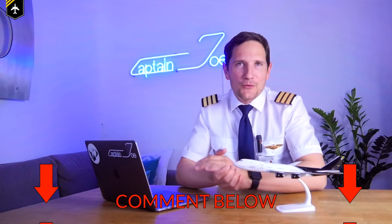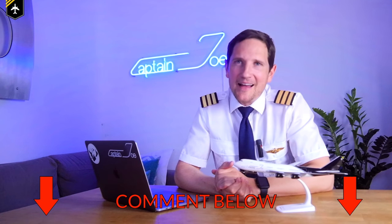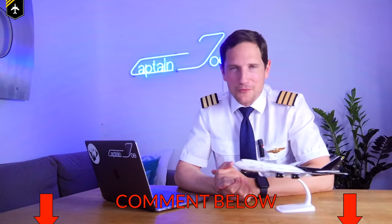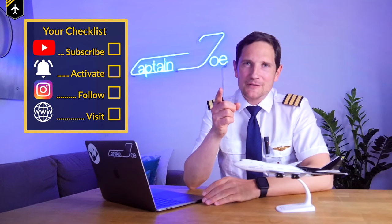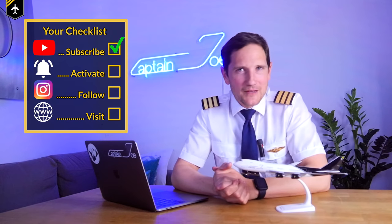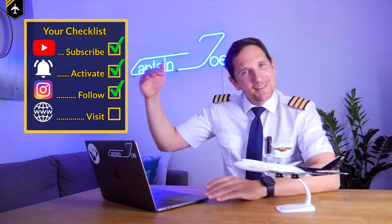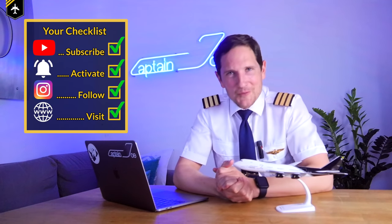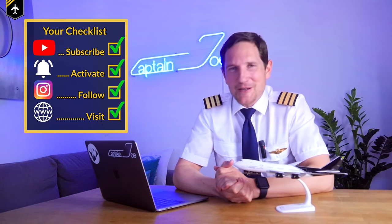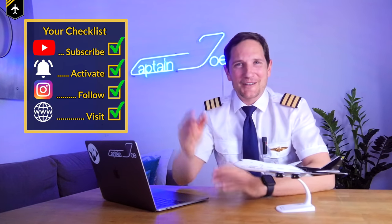Please share your thoughts on the system and let me know if you would feel more comfortable boarding a plane after your seats were treated with UVC light. That's it for today — thank you very much for your time. Here's your checklist: subscribe to my channel, activate the notification bell, follow my Instagram account, and perform a touch-and-go at my website. And don't forget, a good pilot is always learning, especially in a clean aircraft. Wishing you all the best — your Captain Jones.